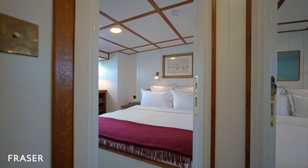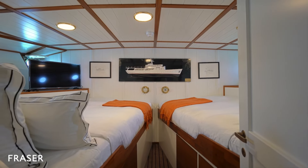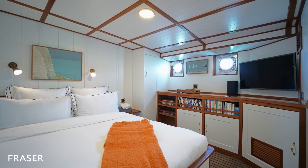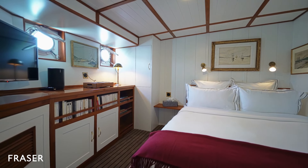Starting in the aft of the vessel, we find two double cabins and a twin cabin. The twin cabin actually has two queen-size beds providing ample sleeping space. On the walls, a collection of timeless paintings and sketches of Camera C — treasured gifts from visiting guests over the years.